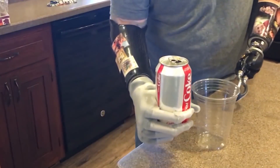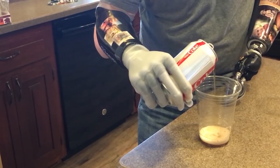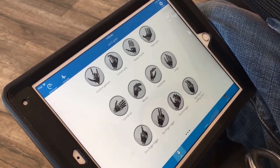Aside from the sensors and the prosthetics that help him control the i-limbs, there's a mobile app for iOS. With the app, he can pre-program common grips he might want to easily access.